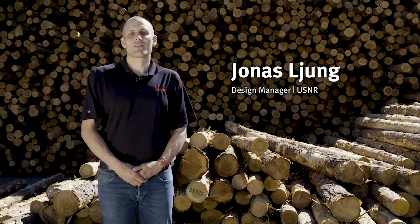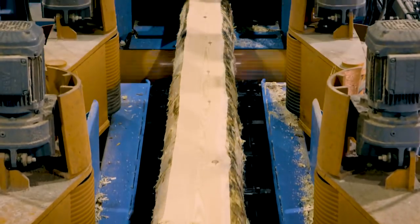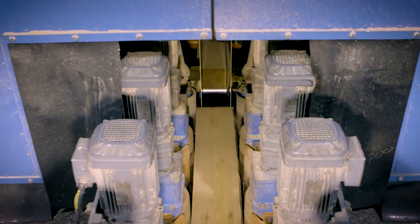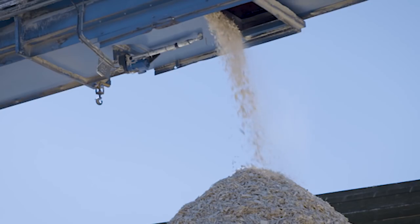We from USNR have installed the world's fastest bandsaw line here in Sävar. Nora Timmer has a good advantage of this line because we're using thin saw cuts with the bandsaw technology, and they produce less sawdust, less chips, and they increase their yield.